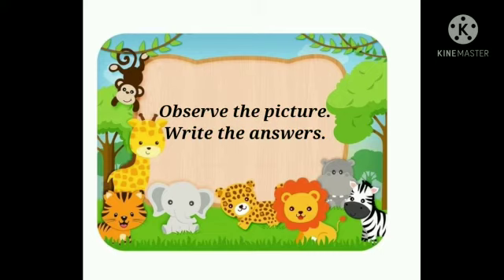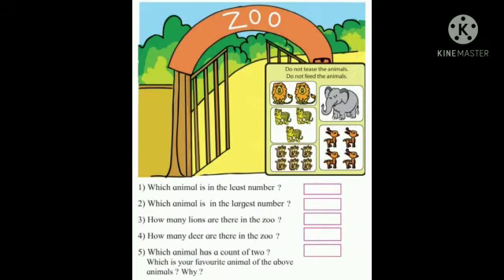Observe the picture. Write the answers. 1. Which animal is in the least number? Elephant. 2. Which animal is in the largest number? Monkey. 3. How many lions are there in the zoo? 2. 4. How many deers are there in the zoo? 4.